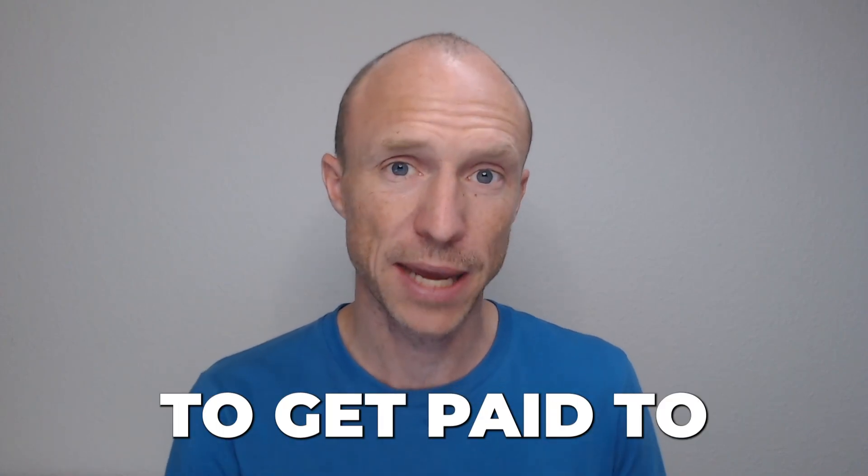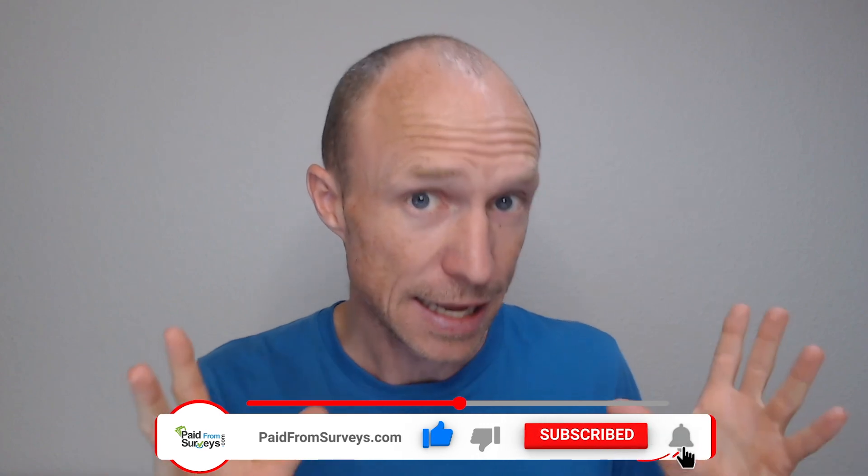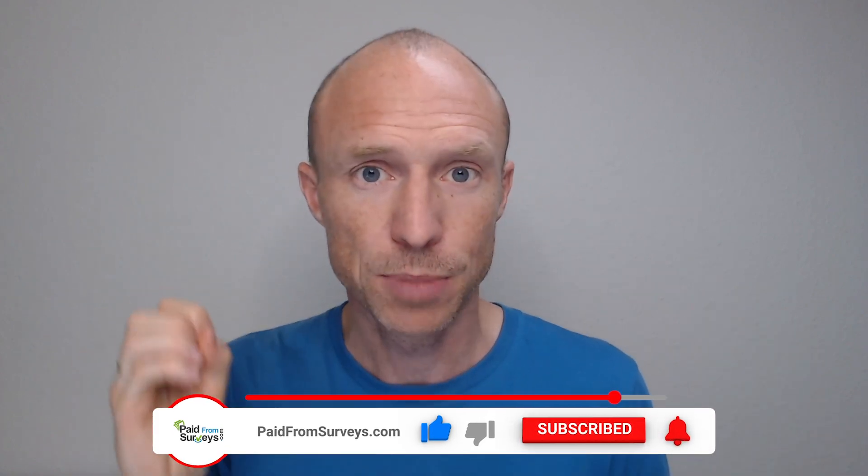Are you looking for real ways to get paid to test products? Then this video is for you. My name is Michael and I love testing different ways to make some extra money. Many of my viewers have asked for an updated video about the best product testing websites and platforms. And yes, it is possible to get paid to become a product tester, and in this video I will show you 8 legit platforms to do that.